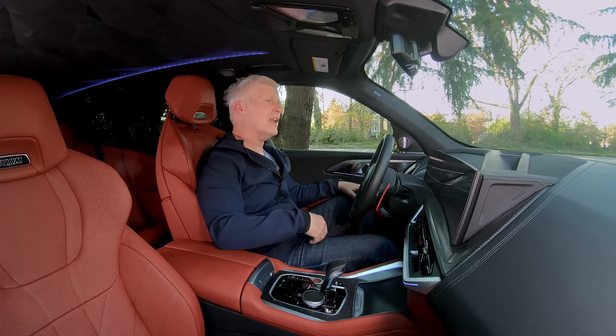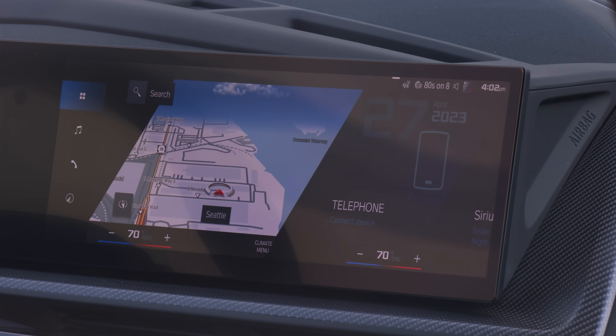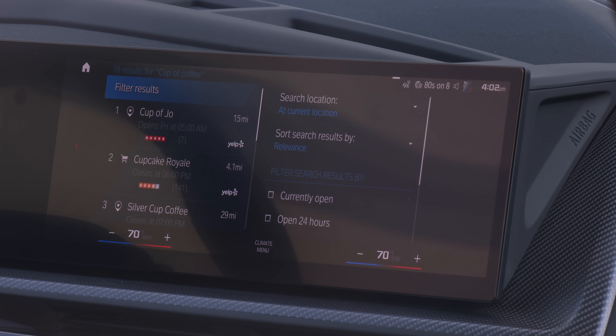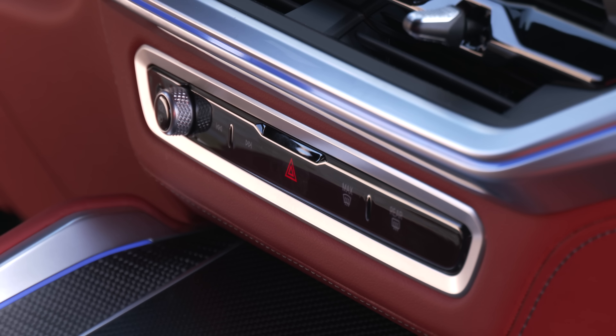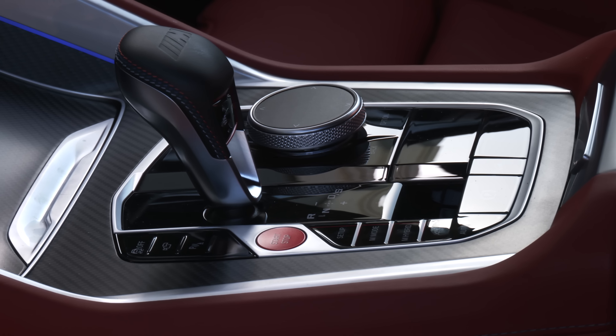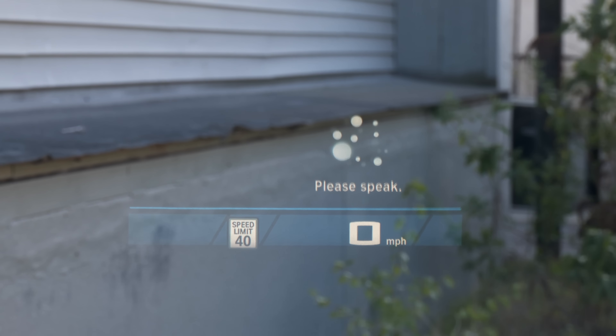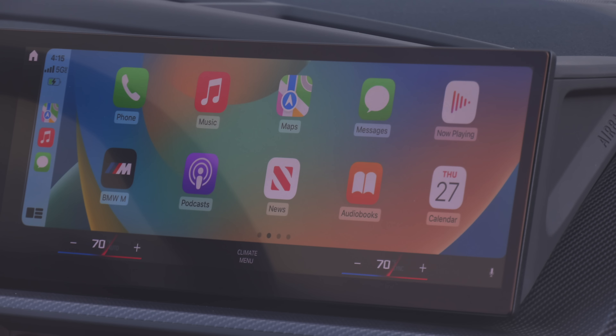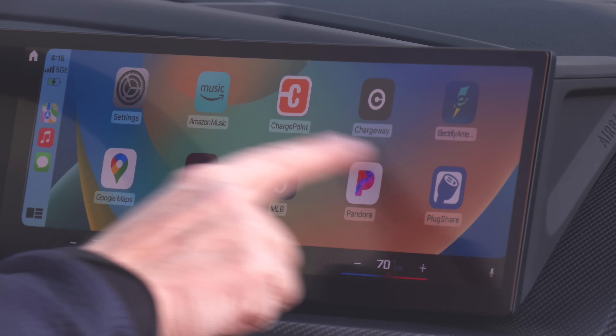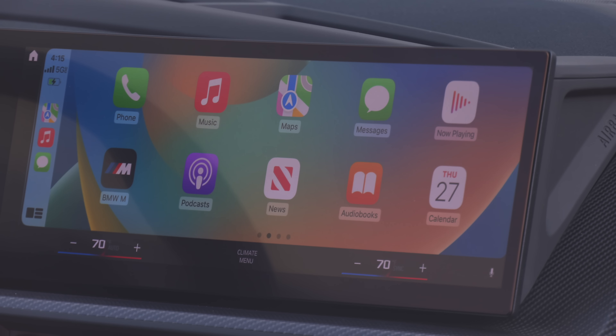Natural voice controls, on the other hand, work really well. You use the wake phrase 'Hey BMW' — 'Is there a good cup of coffee around?' There are a few hard buttons to quickly get to defrosting and audio levels. Keep in mind that to use those natural voice commands, owners need to subscribe to a data plan. Android Auto and Apple CarPlay are wireless, and those you don't have to pay for.